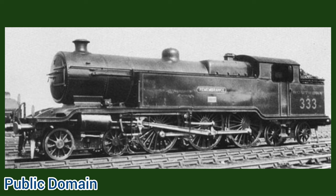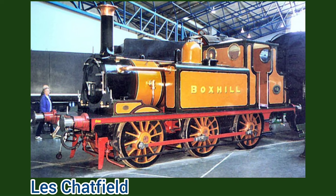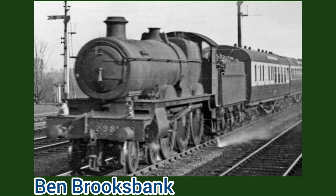Wilson Billington's L class 4-6-4 tank locomotives were amongst the final ones built for the London, Brighton and South Coast Railway. The idea for the class came around in 1913 when Billington needed more express locomotives. He was unsure if he should enlarge the J1 and J2 class locomotives built by his predecessor Douglas Marsh, or whether he should design a new 4-6-0 locomotive.